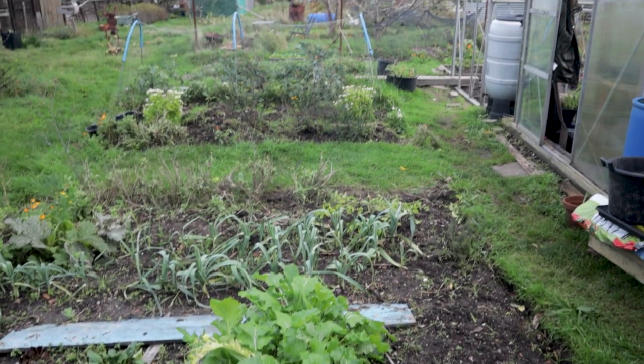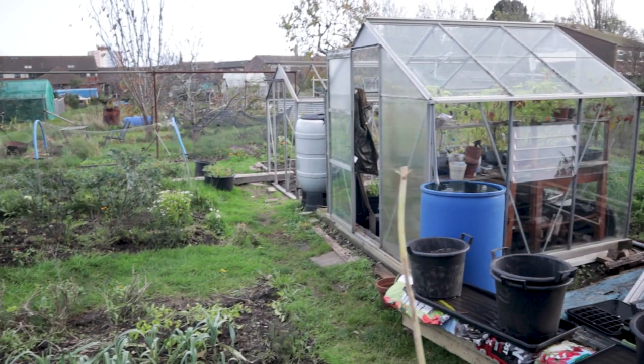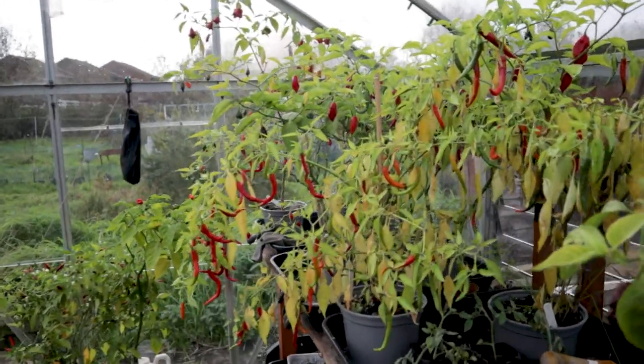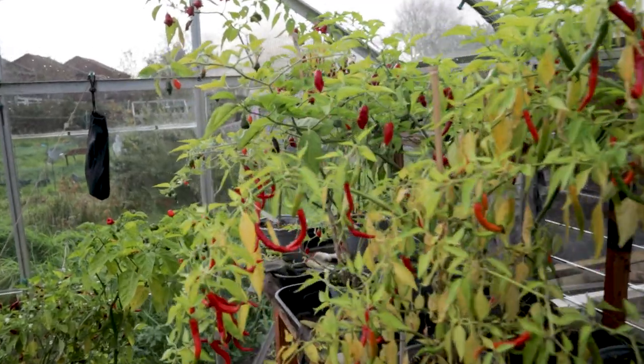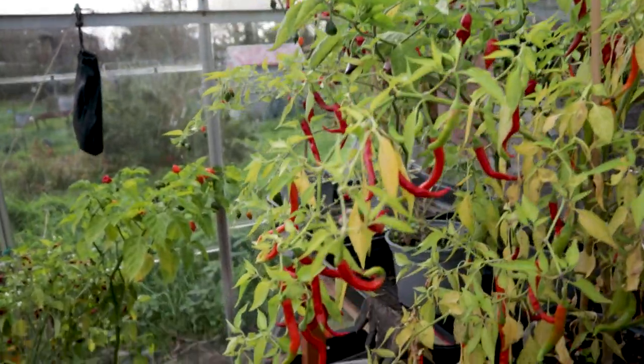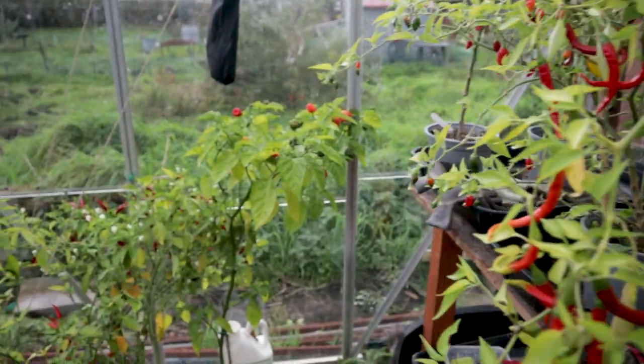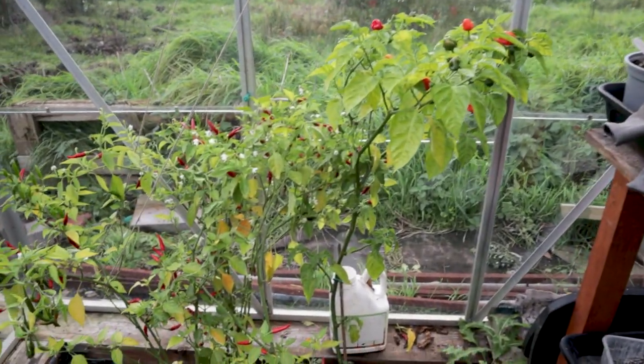It's just starting to rain, so I think it's time to have a little look in the greenhouse. I would love to say that everything is amazing in here, but unfortunately we've got a few issues. But first, let me tell you kind of where I've been and what's been going on, because it's not been a particularly happy time.